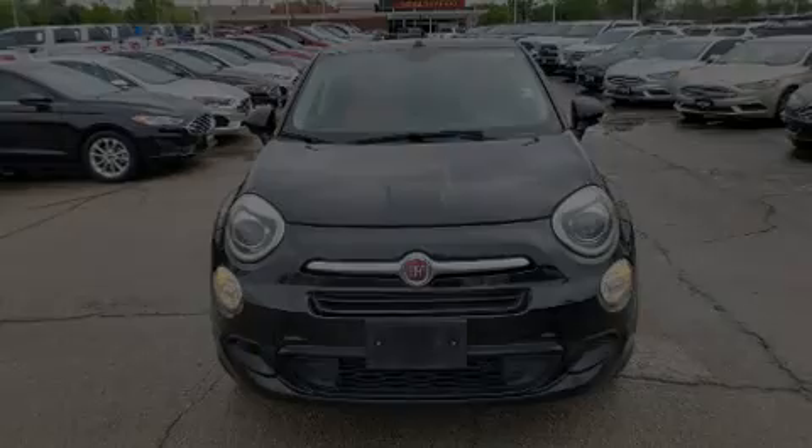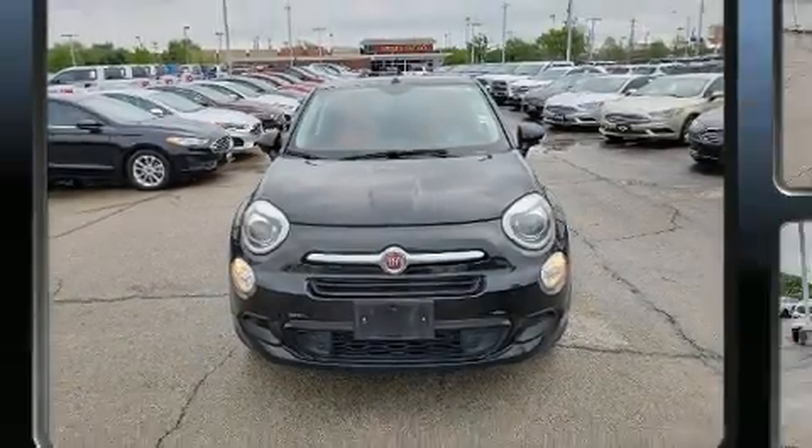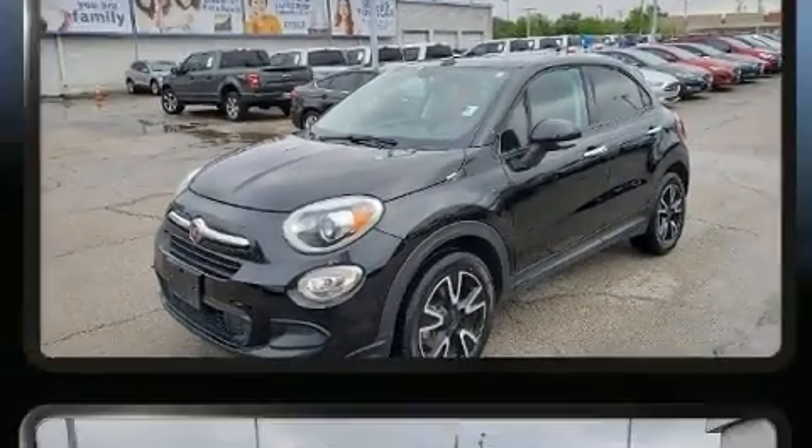Introducing the 2016 Fiat 500X. With less than 40,000 miles on the odometer, this four-door sport utility vehicle prioritizes comfort, safety, and convenience.